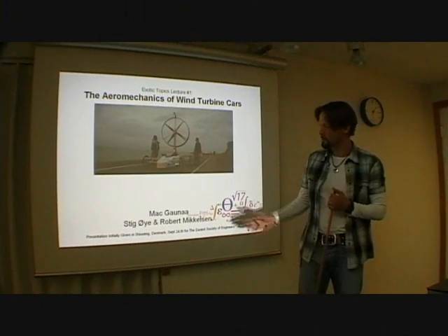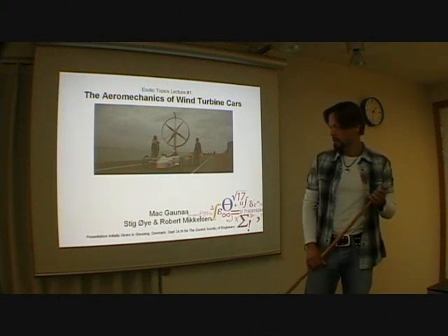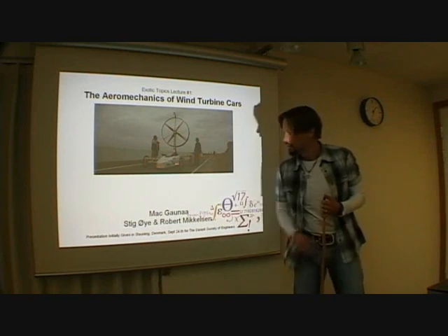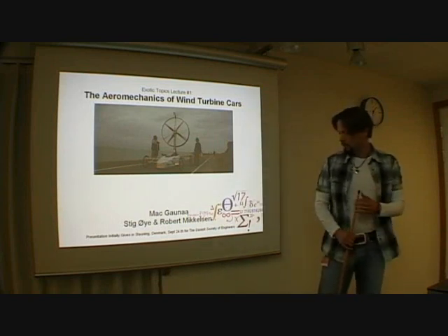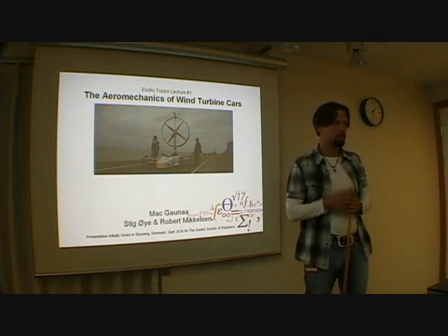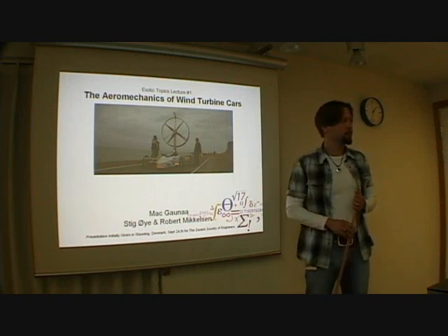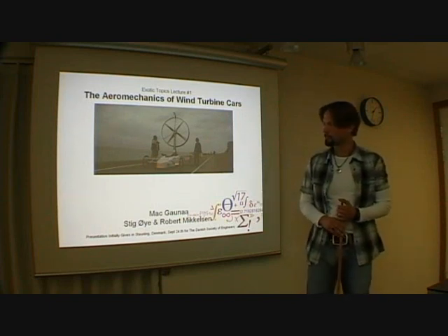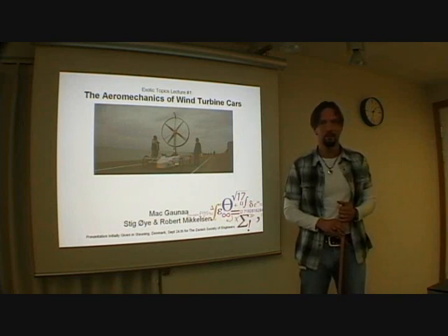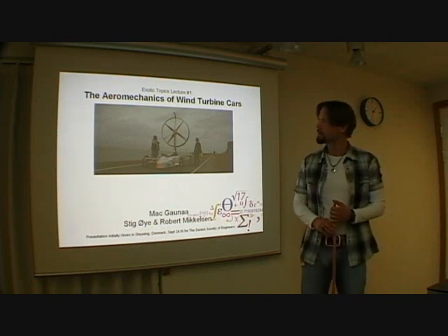I was asked — this is a presentation that I have given two times previously at the wind car race in Stavning in Denmark, almost a month ago. But after that I've been active on some forums on the internet about stuff like energy conversion in vehicles, so I was asked to give it again and then videotape it. This is a recording for a few of you who wanted to see this.